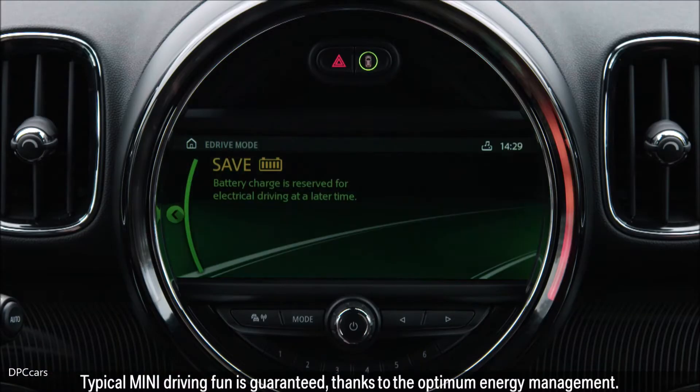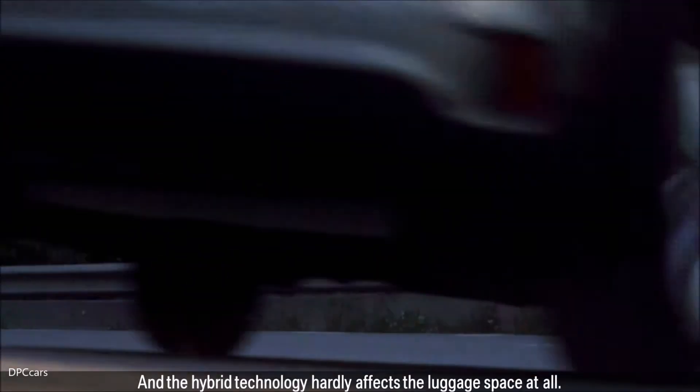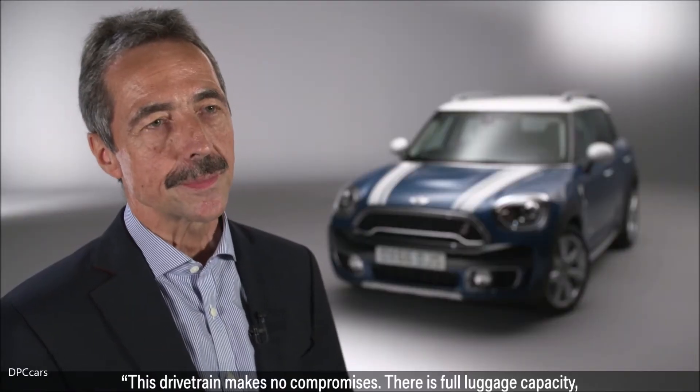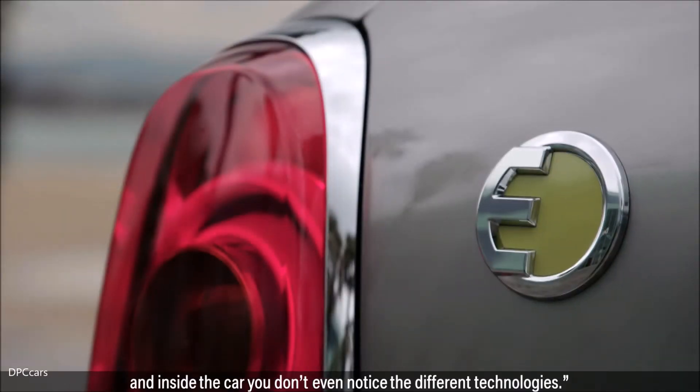Typical MINI driving fun is guaranteed thanks to the optimum energy management, and the hybrid technology hardly affects the luggage space at all. This drivetrain makes no compromises. There is full luggage capacity, and inside the car you don't even notice the different technologies.